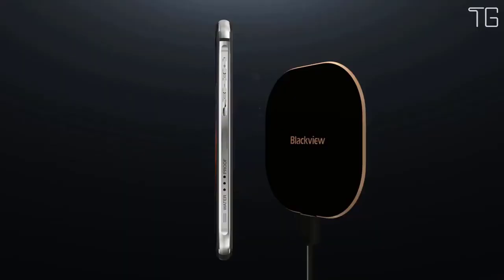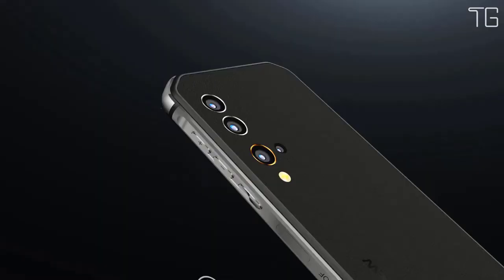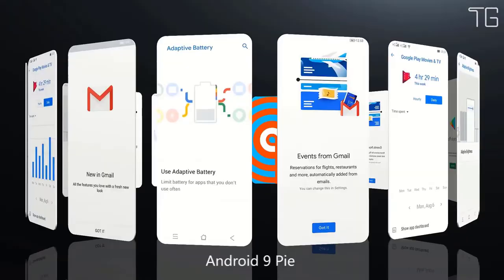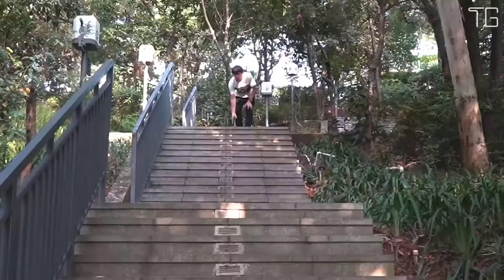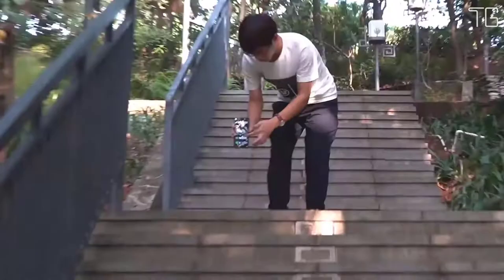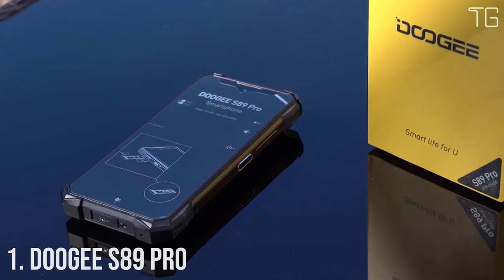Blackview applies one of the most powerful AI powerhouses — the MediaTek Helio P90 — to the high-performance BV9900. With 8GB RAM and 256GB storage, the BV9900 enables you to handle multiple tasks simultaneously and switch seamlessly between applications. The BV9900 can capture incredible underwater photography up to 1.5 meters in depth. Its ProGrade AI quad-camera system includes a 48-megapixel Sony IMX582 main camera, 16-megapixel ultra-wide angle lens, 2-megapixel macro lens, and 5-megapixel depth lens.